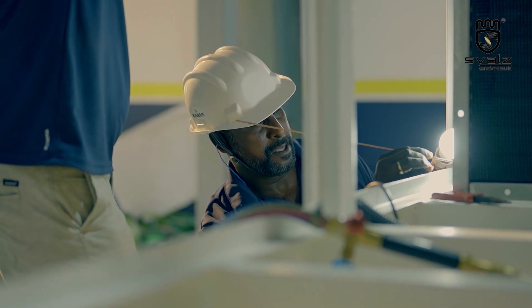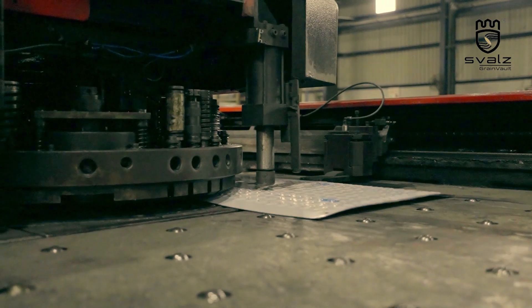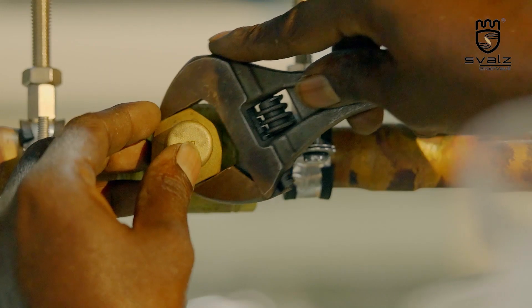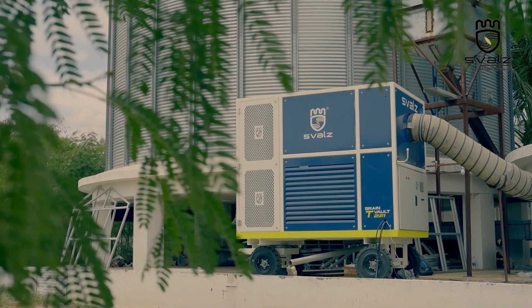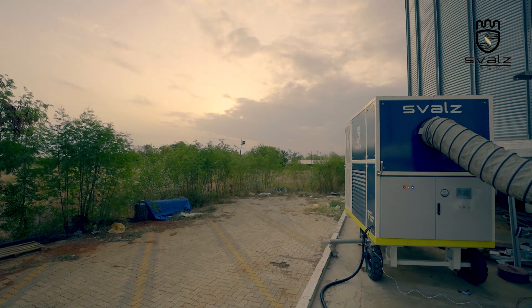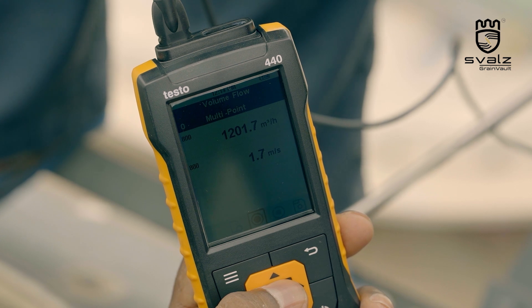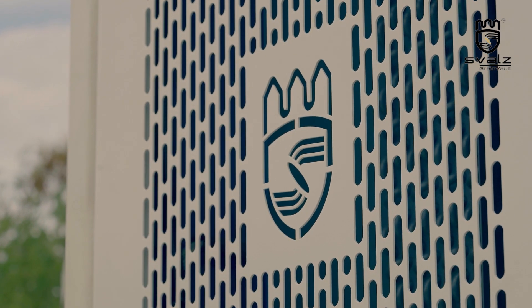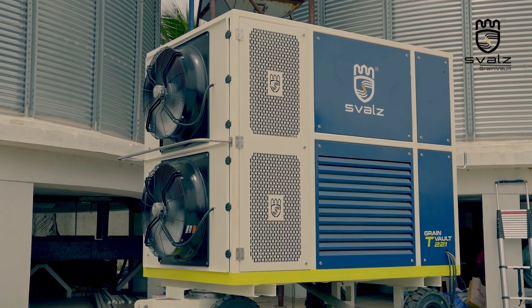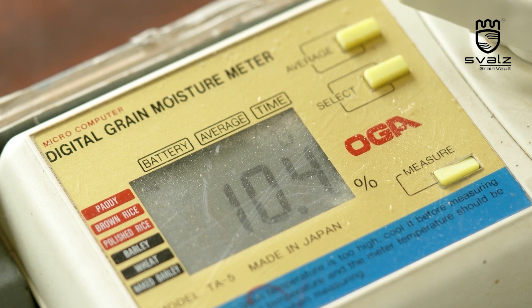Engineered with meticulous precision you can see and trust. From sheets of raw steel to precision-cut panels, every weld, every bolt, and every assembly speaks of an obsession with quality. With skilled hands, automated lines, and rigorous checks, Swalts ensures that nothing less than perfection leaves the floor — because when your grain depends on it, compromise isn't an option.